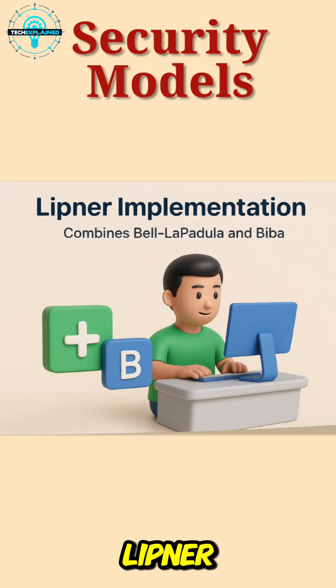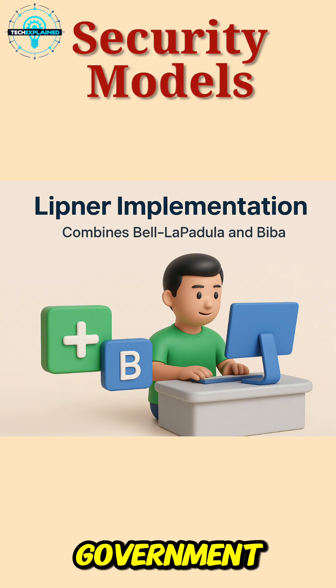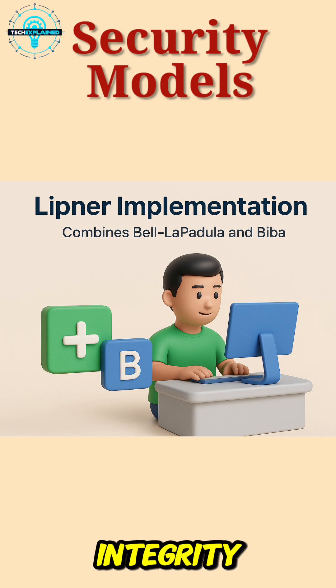Then there's the Lipner model, which blends both approaches. It's used in places where both secrecy and accuracy matter, like government agencies or large corporations that handle a mix of sensitive and high-integrity data.